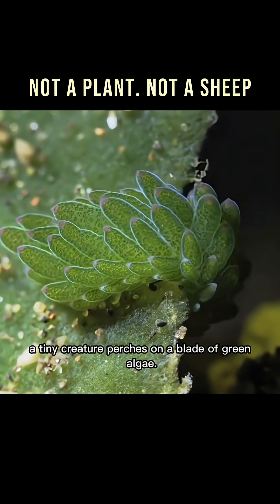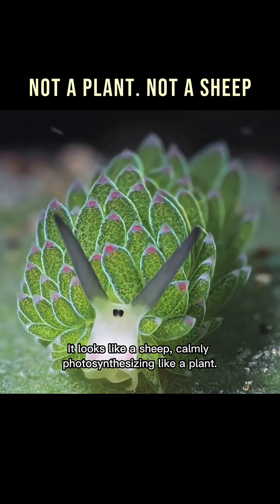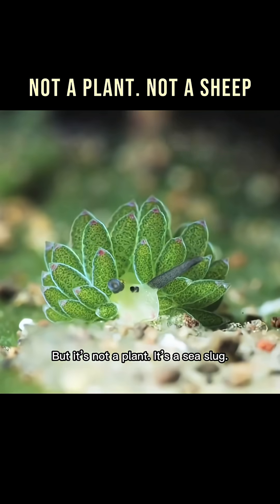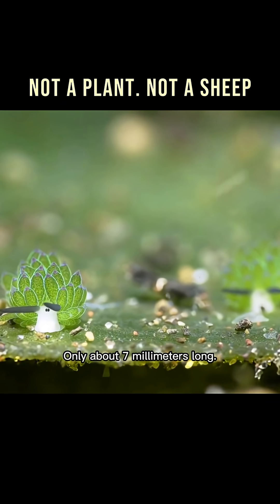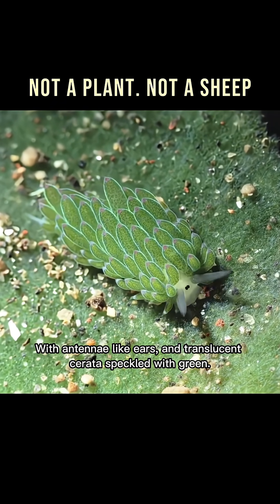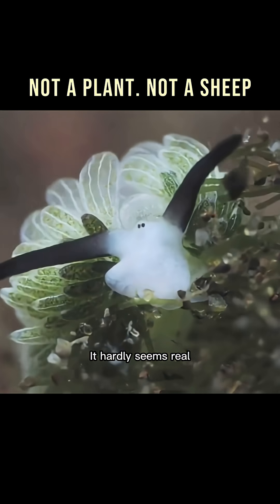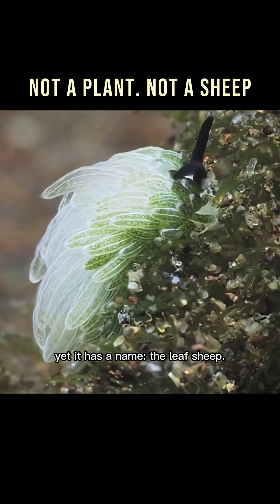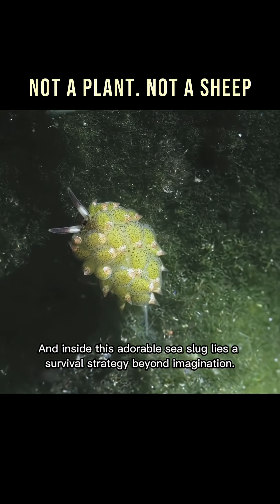In the shallow sunlit ocean, a tiny creature perches on a blade of green algae. It looks like a sheep, calmly photosynthesizing like a plant. But it's not a plant. It's a sea slug, only about seven millimeters long, with antennae-like ears and translucent serrata speckled with green. It hardly seems real, yet it has a name — the Leaf Sheep. And inside this adorable sea slug lies a survival strategy beyond imagination.